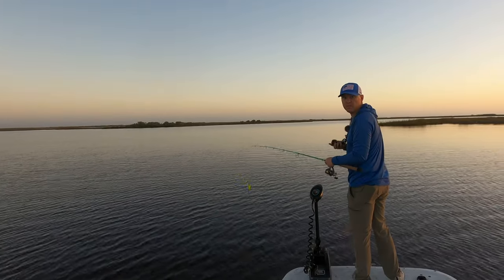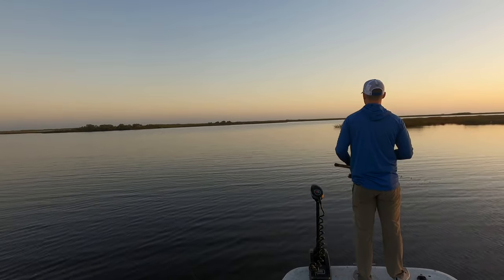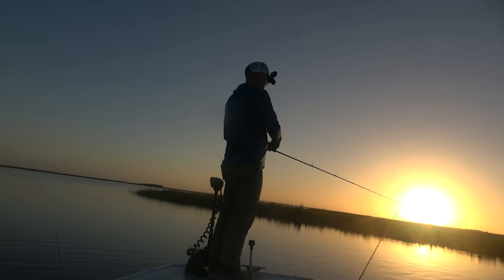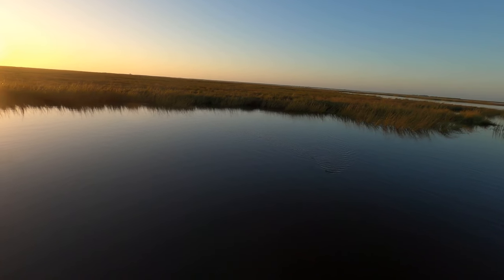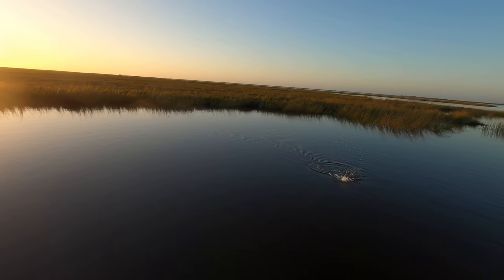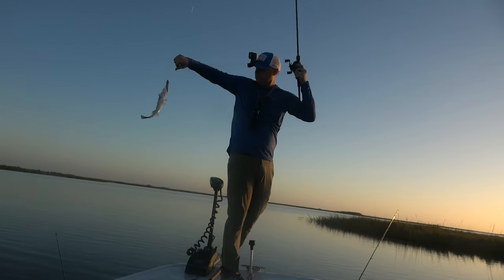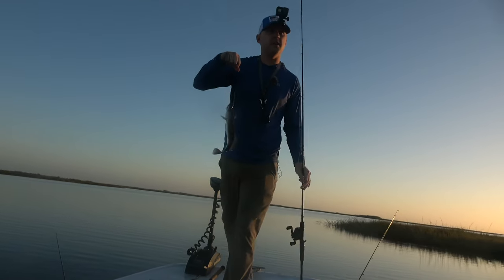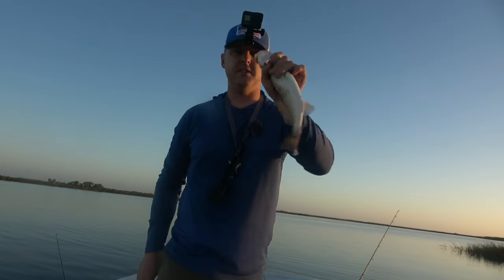All right, made a slight move around the corner. Looks like there's shrimp popping right there. There's one — oh yeah! First fish of the day to keep, your speckled trout. About a 13-incher. Let's go!